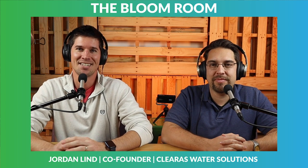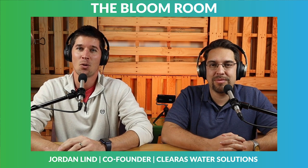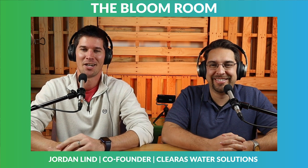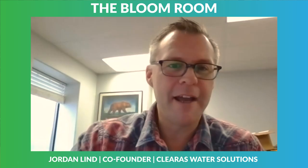We are here with Jordan Lind. He is the co-founder of Clearis Water Solutions. Jordan, welcome to the Bloom Room. Thanks for being on our show. Thanks, guys. Great to see you.